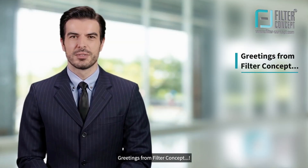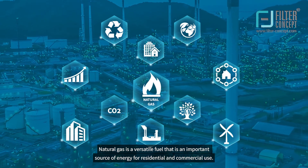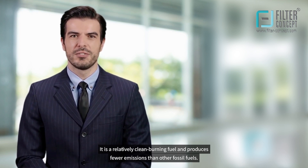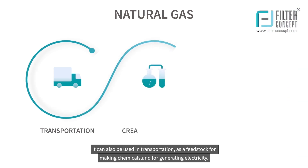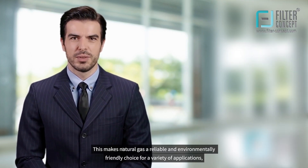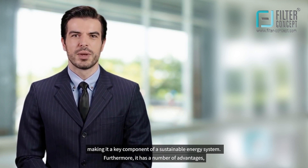Greetings from Filter Concept. Natural gas is a versatile fuel that is an important source of energy for residential and commercial use. It is a relatively clean burning fuel and produces fewer emissions than other fossil fuels. It can also be used in transportation, as a feedstock for making chemicals and for generating electricity, making it a reliable and environmentally friendly choice and a key component of a sustainable energy system.